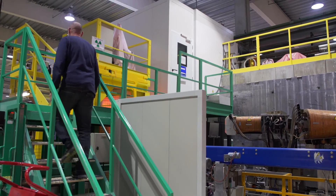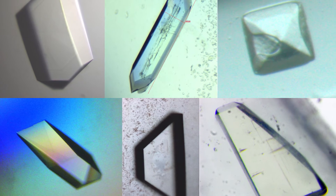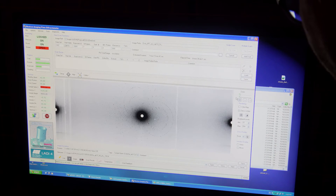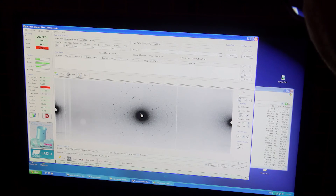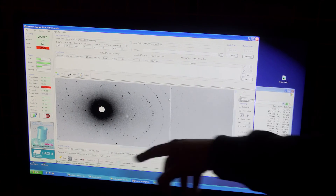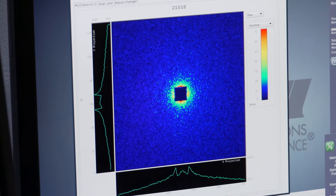The machine I work on is called LADI — it is a Laue diffractometer. What we do is use crystals of biological molecules and fire a beam of neutrons at the crystal, and the crystal hopefully diffracts, giving a pattern like this. From that pattern we can work out the structure of the protein in three dimensions — the coordinates of all the atoms. The advantage with neutrons is we can see the hydrogen atoms in the structure, and these are really important because most of the chemistry done by biological molecules is performed by the hydrogen atoms. We can locate the positions of the hydrogens and see how they move in order to understand the chemistry within the molecules.